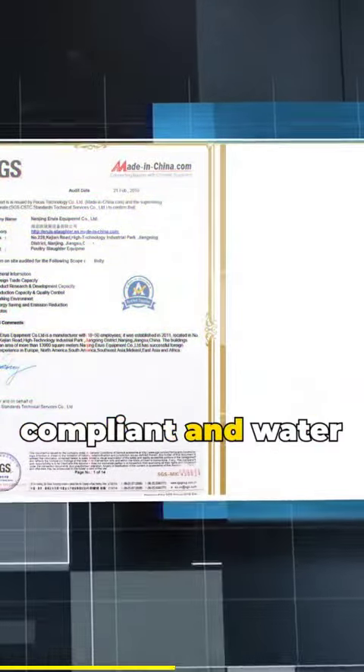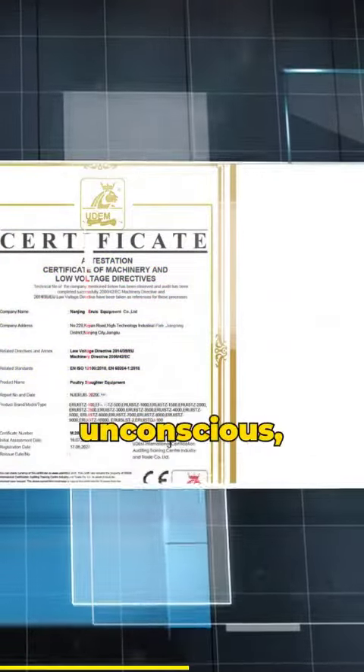Aruz adheres to animal welfare principles, offering both halal-compliant and water-stunning slaughtering methods. Water stunning involves a mild electric current that quickly and humanely renders poultry unconscious, minimizing any discomfort. Our practices reflect our commitment to compassionate poultry processing.